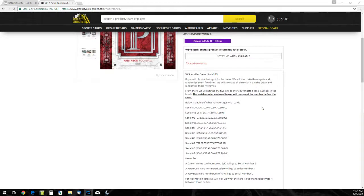Pay attention right here. The serial number sign you will represent the number before the slash. Below is a table of what numbers you get, what cards. Let's say you get serial number zero — you're going to get 10, 20, 30, 40, 50, 60, 70, 80, 90 out of 99.